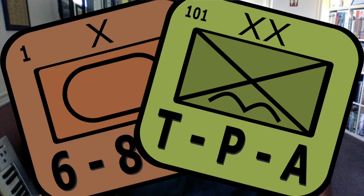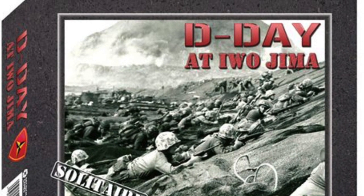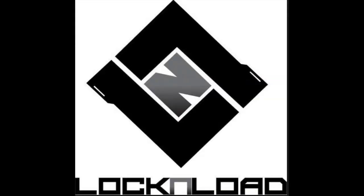Grant of the Player's Aid unboxes D-Day at Iwo Jima, a John Butterfield game published by Decision Games. He also interviews David Heath of Lock and Load Publishing.